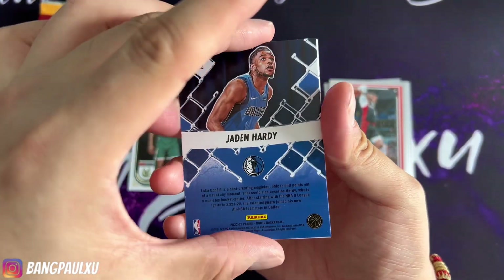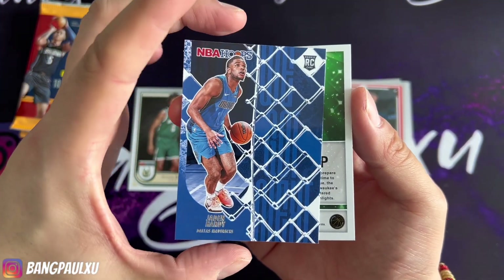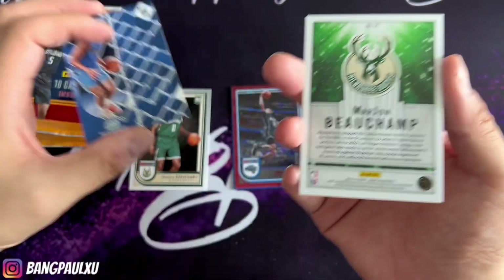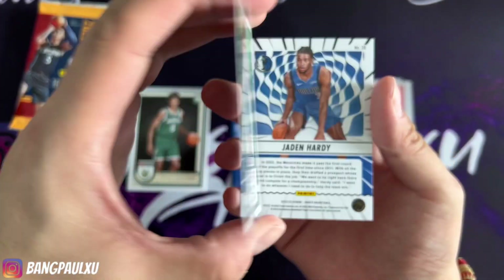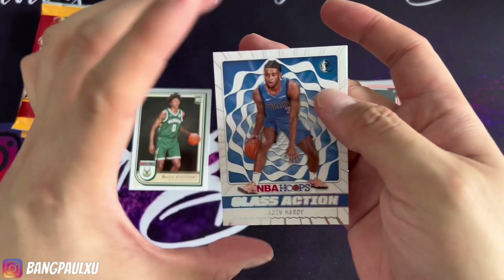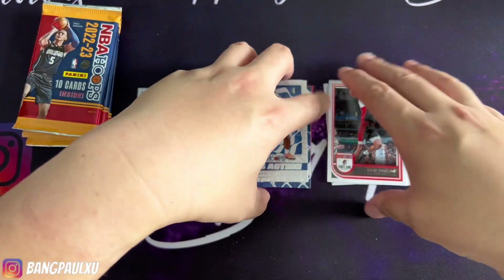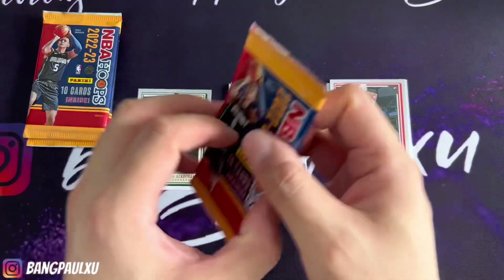We have a backwards card — Jaden Hardy. I really thought it was going to be an auto, but nope. We have a Beauchamp playing now, and then we end it off with another Jaden Hardy class action. A lot of inserts in these. That's not too bad.